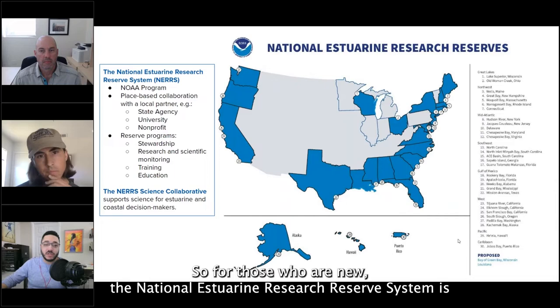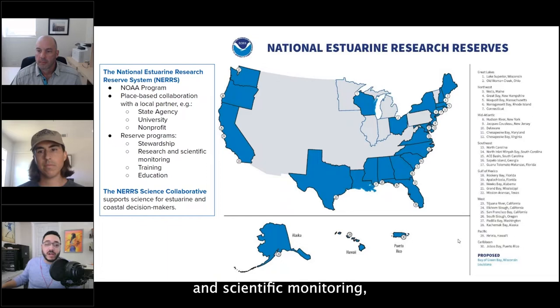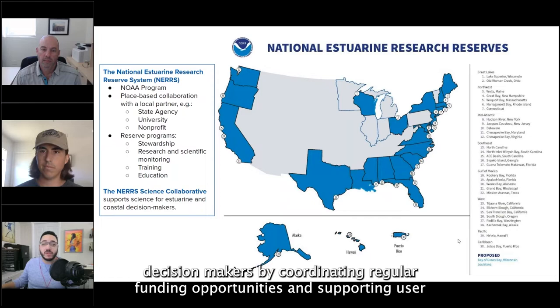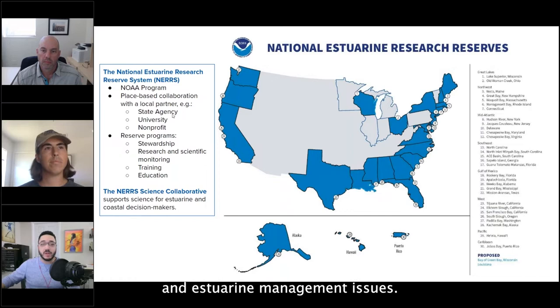For those who are new, the National Estuarine Research Reserve System is a national network of unique research reserves. This is a NOAA program that works in collaboration with a local place-based partner — either a state agency, university, or non-profit. Each reserve site includes programs focused on land stewardship, research and scientific monitoring, training programs for the public and local officials, and education. The Science Collaborative program supports science for estuary and coastal decision makers by coordinating regular funding opportunities and supporting user-driven collaborative research addressing critical coastal management needs.